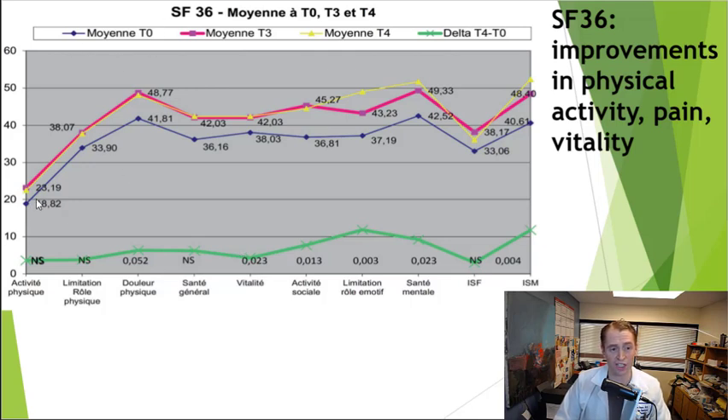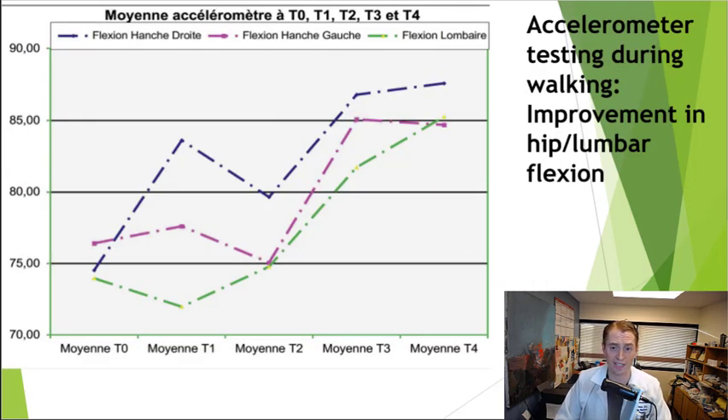From the SF-36 questionnaire, comparing time zero (the blue line) to the end of the study (the yellow line), scores were getting higher, which is better. The main improvements were in physical activity, pain, and vitality. So people had a little bit less disability — at least if they had relapsing MS — and a little bit of improvement in subjective quality of life. The accelerometer data showed improvement in hip flexion and lumbar flexion throughout the study. By the third and fourth quarter it had plateaued, but there was significant improvement in gait mechanics. This study looks pretty good, although it's not a randomized trial.